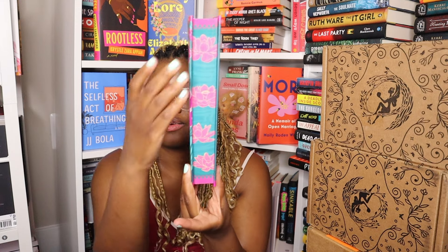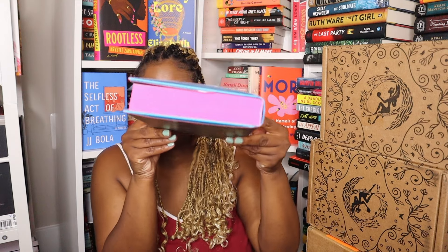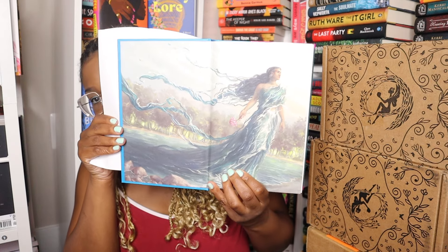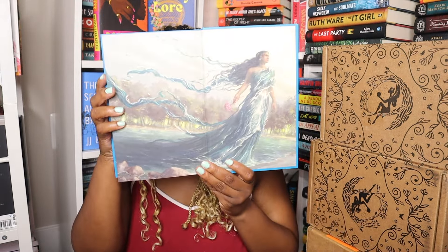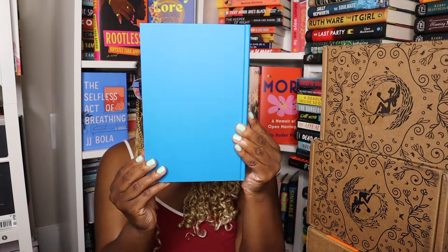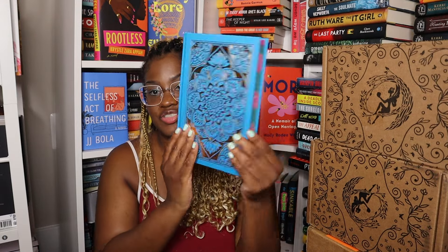I've seen so many unboxings of this one and mine just came. I love it so much — I love the flowers, I think it's gorgeous. It's pink on top and on the bottom — really pretty. These are the end papers, and we have some foil on the cover. Nothing on the back — isn't that just stunning? Wow, I should just have some books naked.